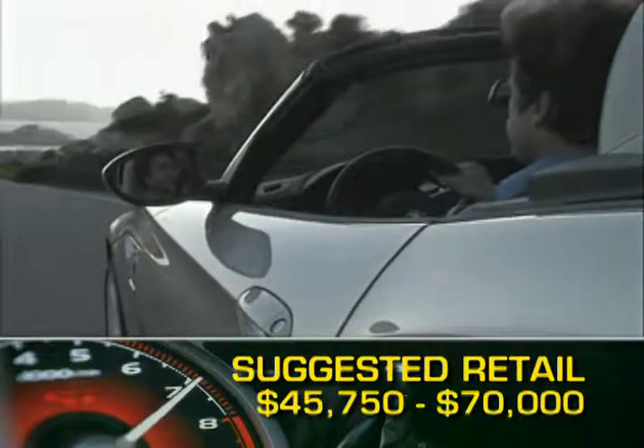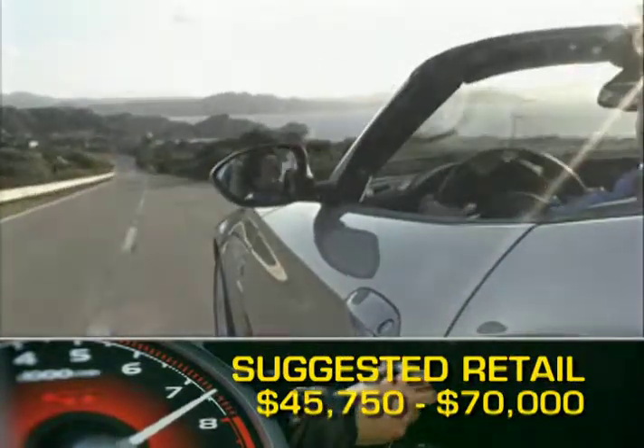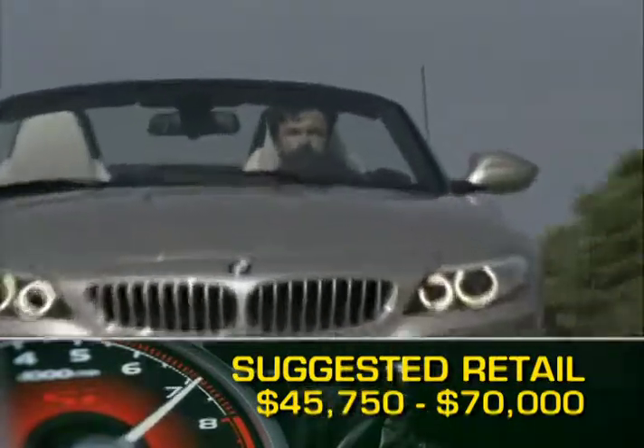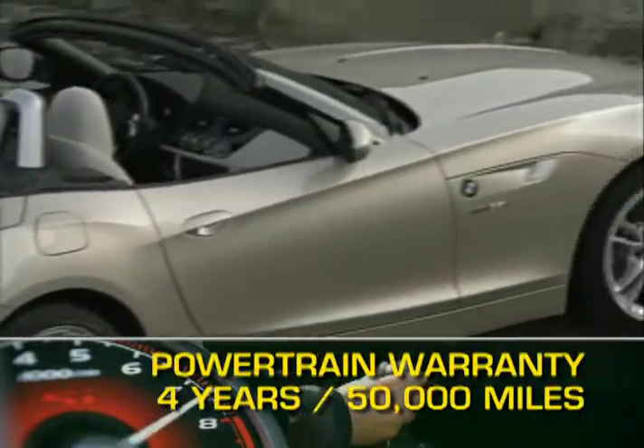Base MSRP for the 2009 BMW Z4 at the time of this program's production is $45,750. A fully loaded model will top out at just under 70 grand. The Z4 is backed by a four-year, 50,000-mile powertrain warranty.